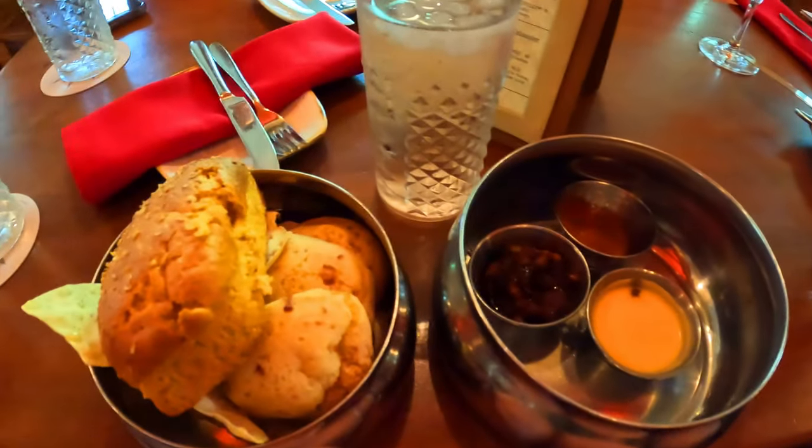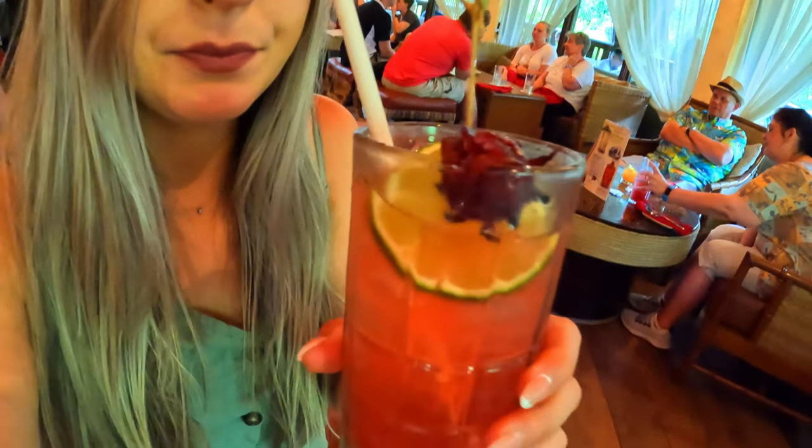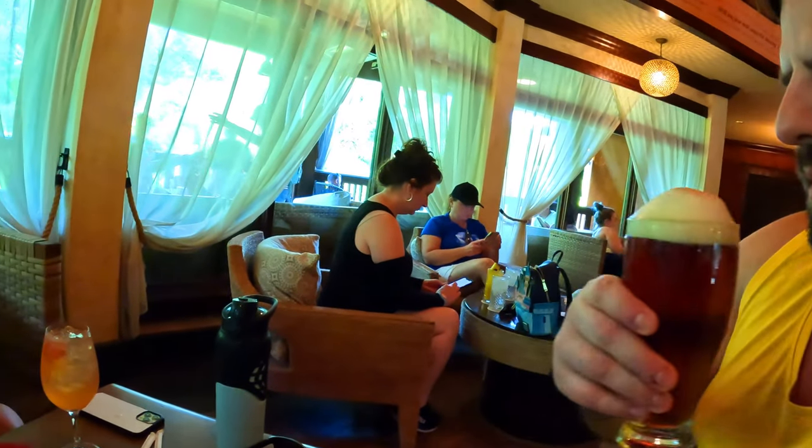Now let's get into the food and drink options. We'll show you what we ordered and rate the food on a scale of one to ten. Starting with drinks, I ordered the Jen's Tattoo cocktail, Greg ordered his favorite Disney beer the Kungaloosh beer, and Tamara ordered their sangria.